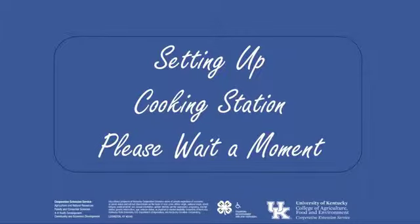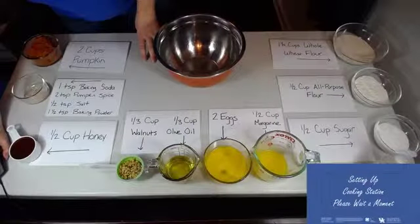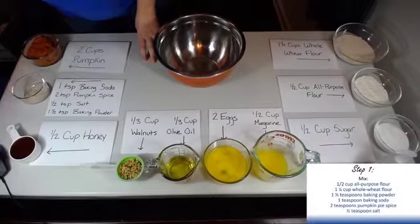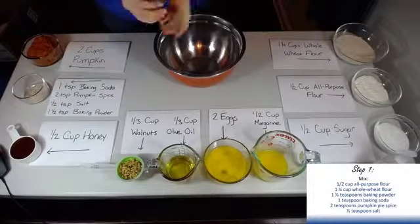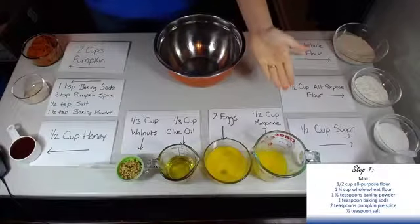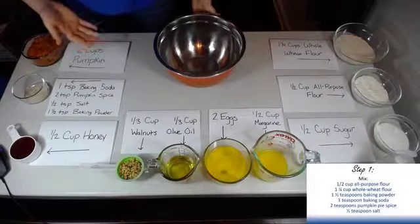I'm going to go ahead and transition into our actual cooking station here, so if you all will bear with me for just a moment. Alright, down on the bottom right side of the screen you are actually going to be able to see what exactly I'm mixing. I've tried my best to label things so that it's easy for you all to tell what I'm doing.